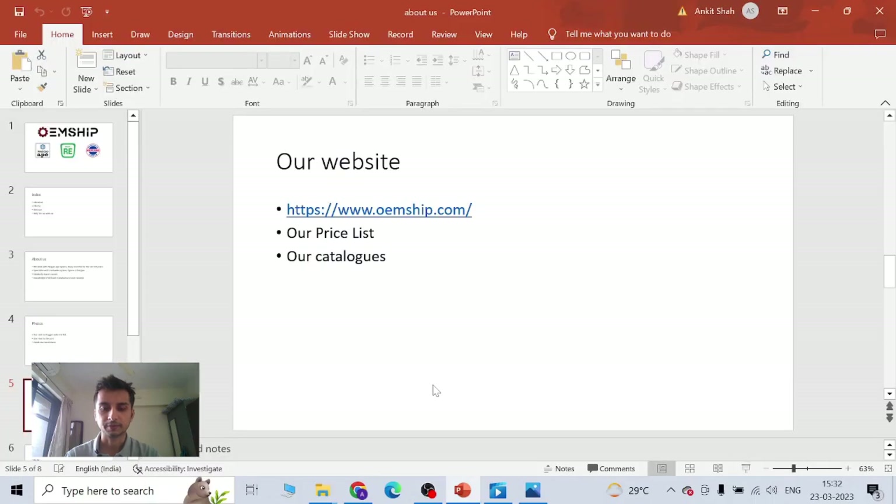Let's come back to the presentation. I'm going to give you a small glimpse of our website. Our website has a lot of content to increase your knowledge on the three-wheeler industry. Even if you don't buy from us, our content could be very useful for you. We have our prices and catalog always available. Let's go to our website.